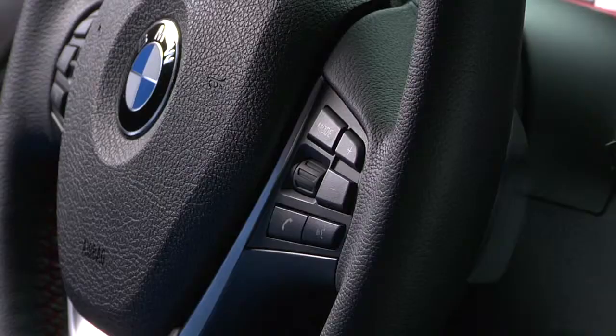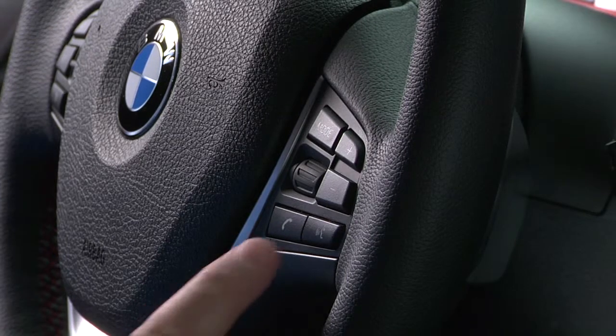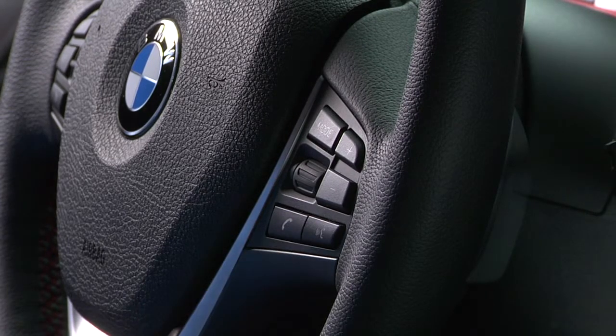If your BMW is equipped with navigation, entering a destination is possible using the voice command feature. To demonstrate the steps, we'll be using a 3 Series sedan. To begin, press the voice command button. When the system is ready for you to provide a command, you'll hear an audible tone indicating that voice command is active.